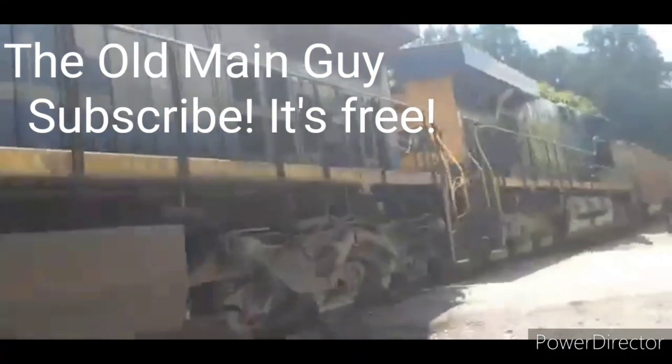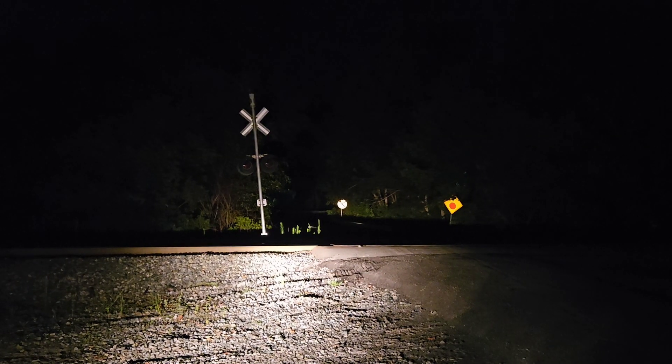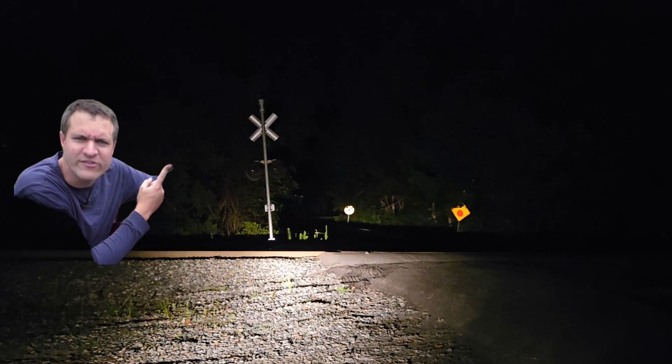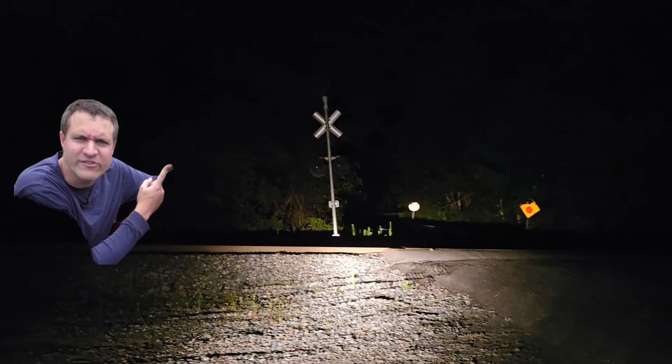I like trains. This is the Old Mill Bottom Road crossing on the CSX Old Mainline subdivision. This is Old Main Productions, and I am the Old Main guy. Hello everyone.